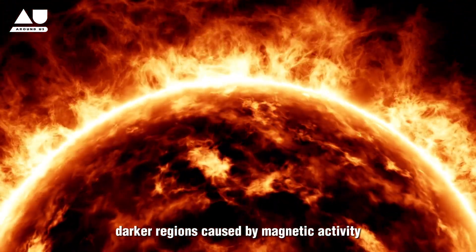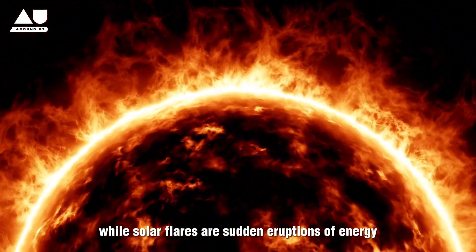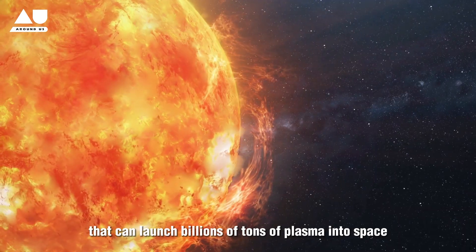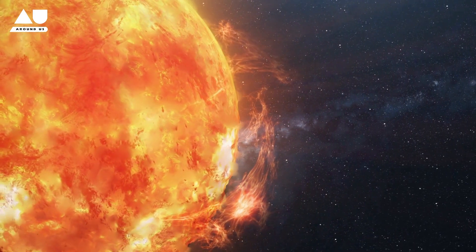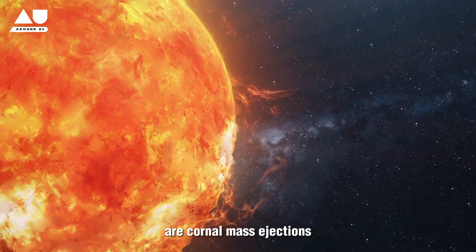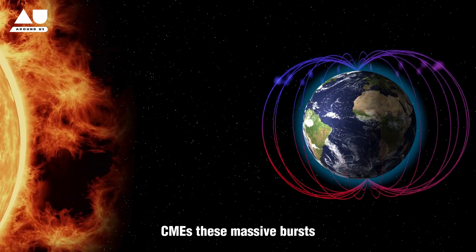Sunspots are cooler, darker regions caused by magnetic activity, while solar flares are sudden eruptions of energy that can launch billions of tons of plasma into space. Among the most significant solar phenomena are coronal mass ejections, or CMEs.